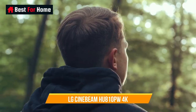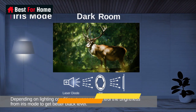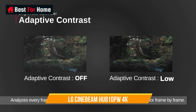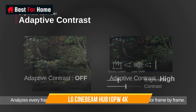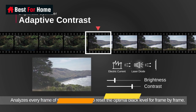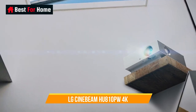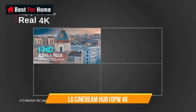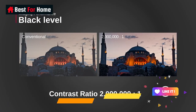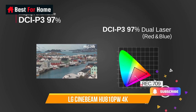Number 6: LG Cinebeam HU810PW 4K. LG's $3,000 Cinebeam HU810PW is an excellent pick at a much lower price point. There are some compromises — the laser light pushes out a lower 2,700 lumens and it has a smaller 0.47-inch DLP chip that delivers slightly lower perceived resolution. However, it has dual blue and green lasers which help it deliver accurate HDR colors with an excellent 97% DCI-P3 coverage. It also offers a 1.6x zoom with lens shift and an HDMI 2.1 port that allows for 4K at 60p with up to 12-bit color depth. It comes with LG's webOS, supporting Amazon Prime, Netflix, Hulu, and other streaming services without the need for a dongle.